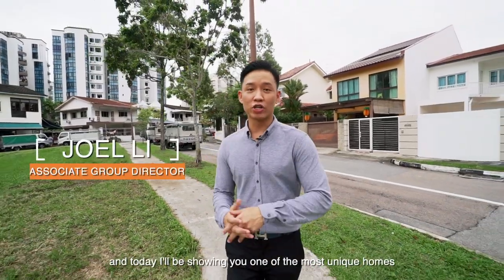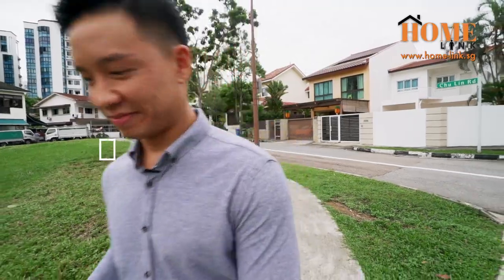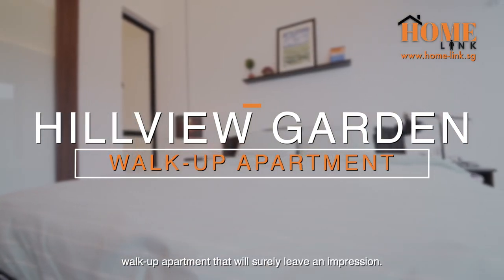Hi, I'm Joelle Lee from Homelink, and today I'll be showing you one of the most unique homes you can find in today's urban Singapore. Join me now at Hillview Estate to see this one-of-its-kind walk-up apartment that will surely leave an impression.